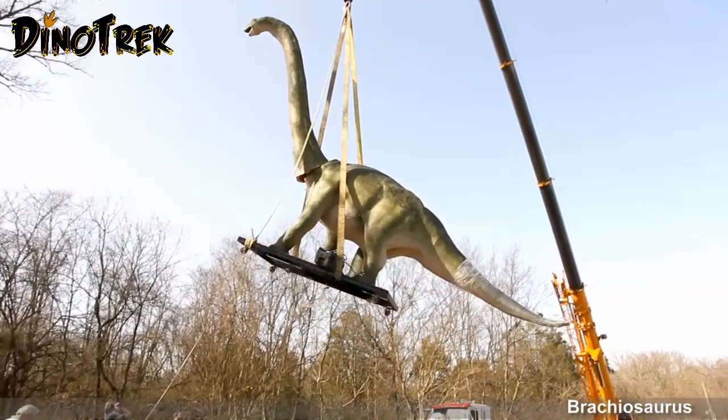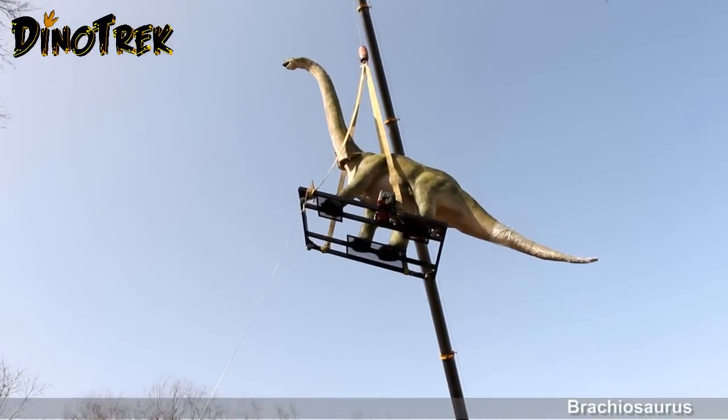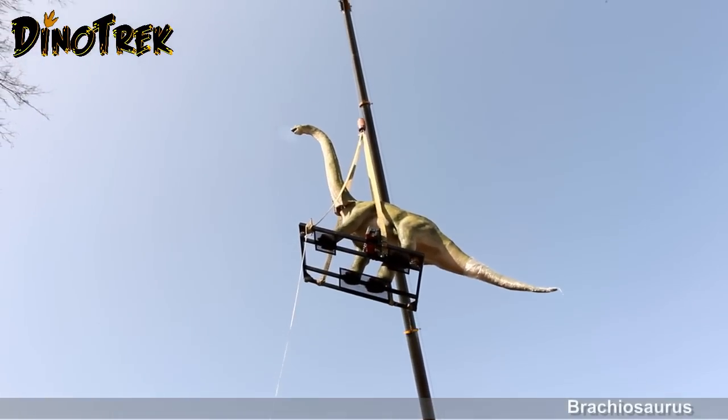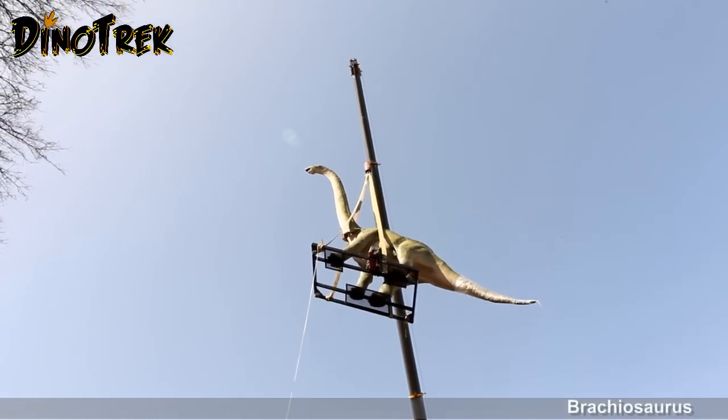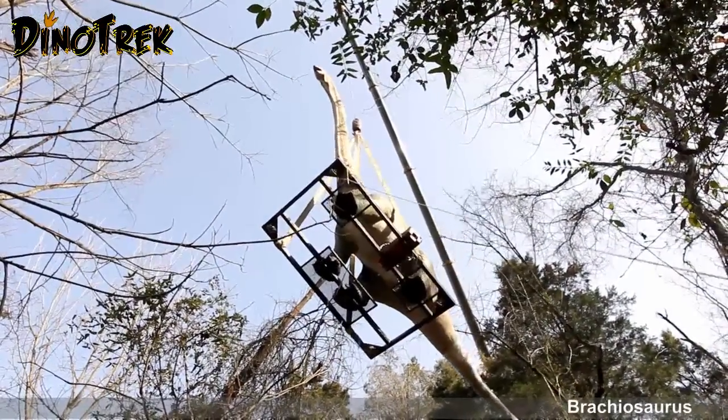And after T-Rex was in place, Brachiosaurus, a huge herbivore, was also lifted into the air and then carefully dropped into its new location in the Dynotrack Valley.